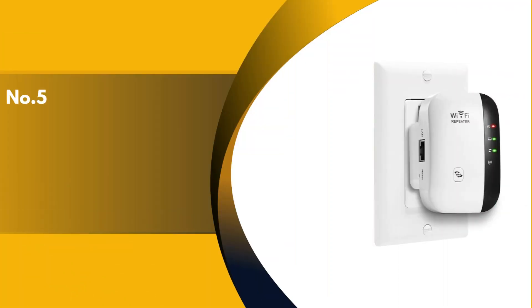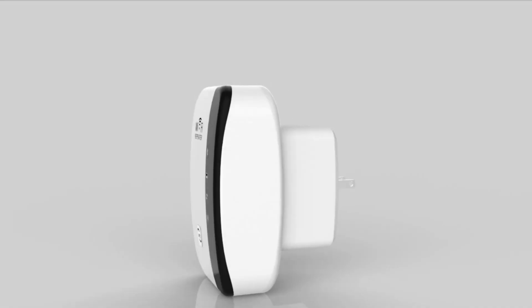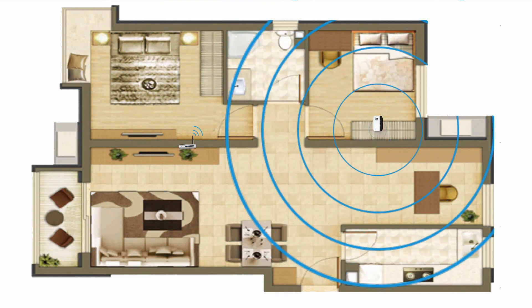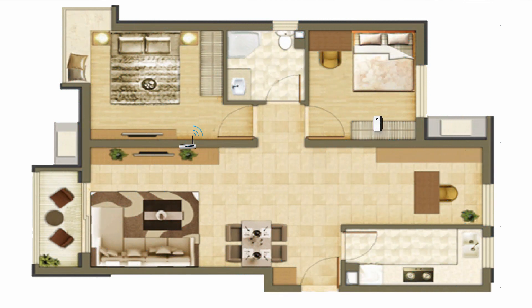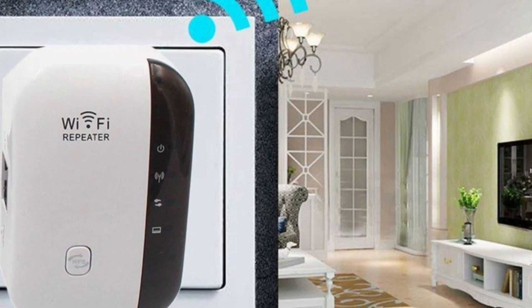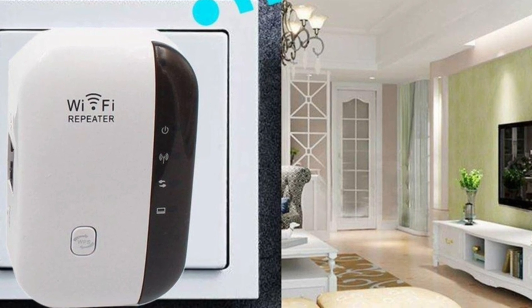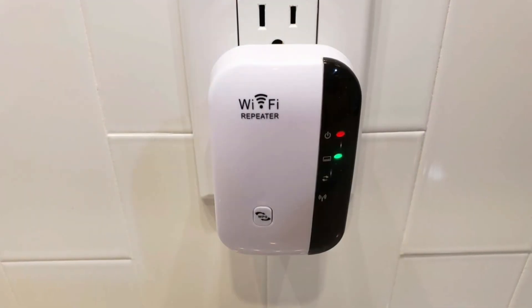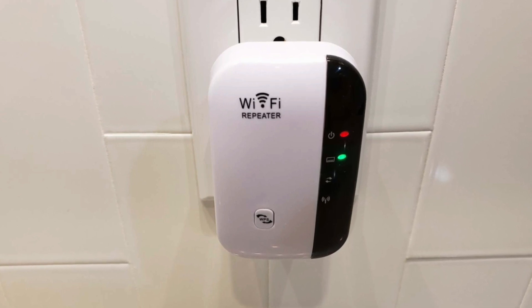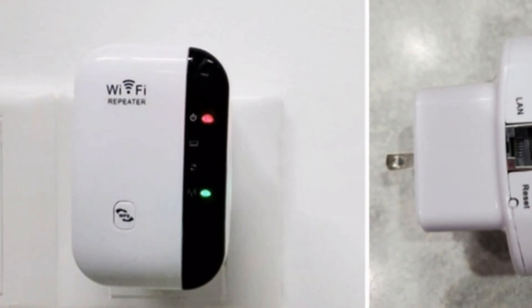The fifth product on our list is the Amake Superboost. You can set up the Amake Superboost in a repeater mode for stronger wireless coverage or an AP mode. Once set up, its access point capabilities let you plug it directly into a modem to create a small area of Wi-Fi. However, most hotels and restaurants do not have their modem out for public access. Most places have wireless routers plugged into their modems, making this a bit of a useless feature, except in particular situations.